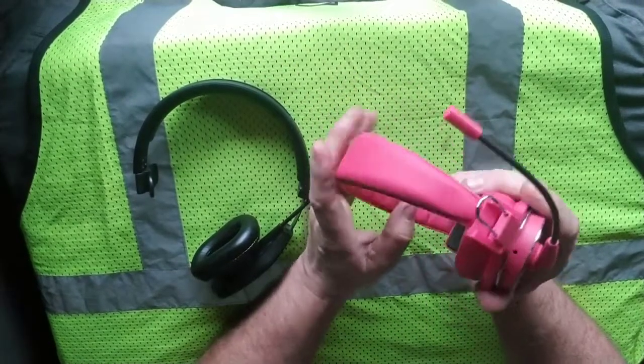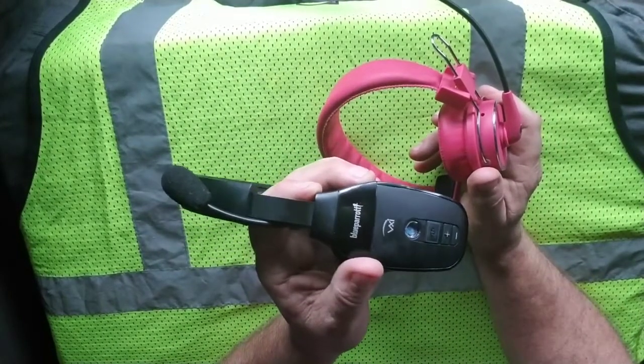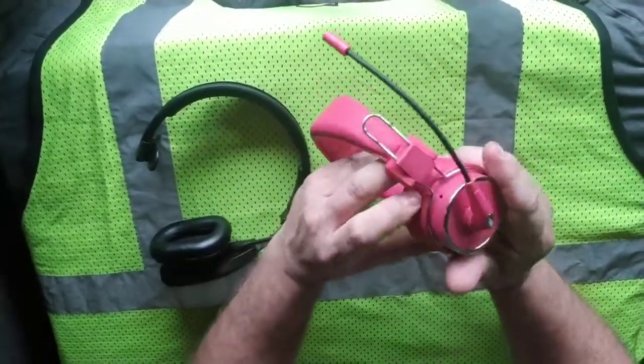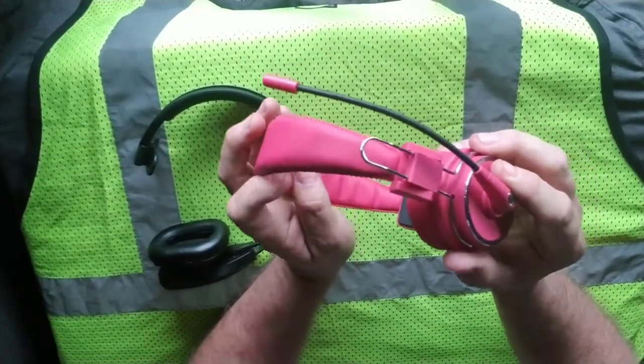There is another issue: the button will break. I used these for a year when they first came out — I mean this brand. They're reliable, but this one does not last as long and the button will break.